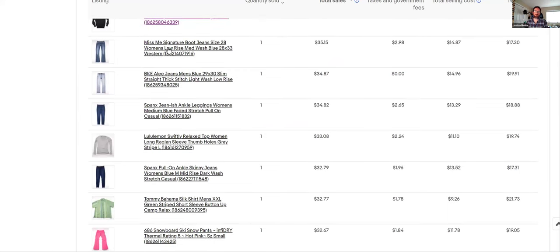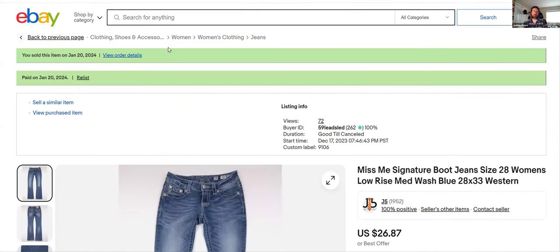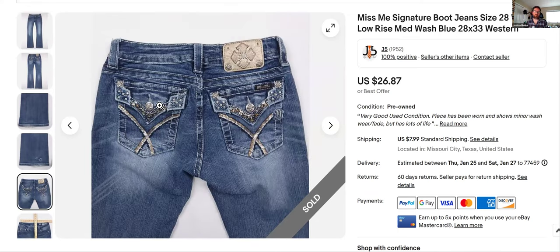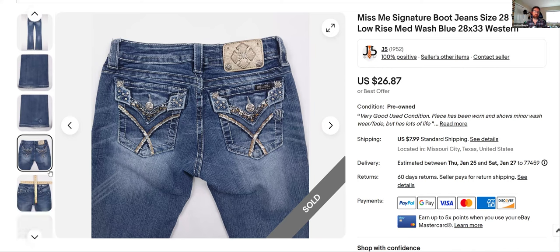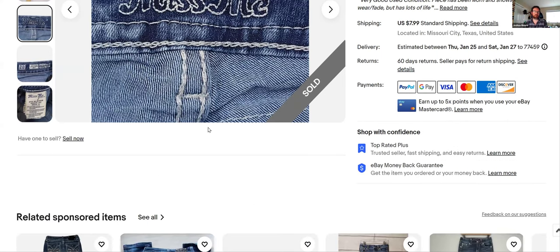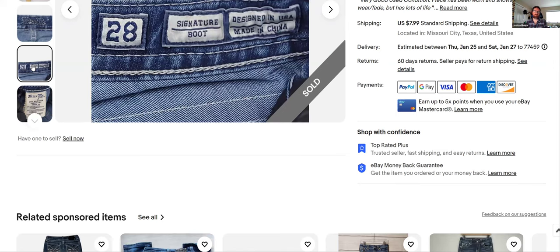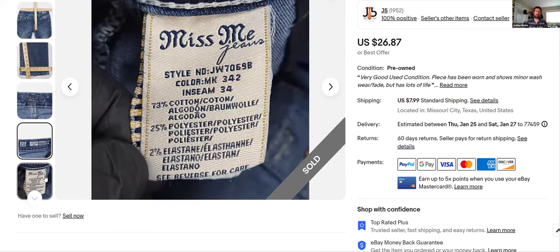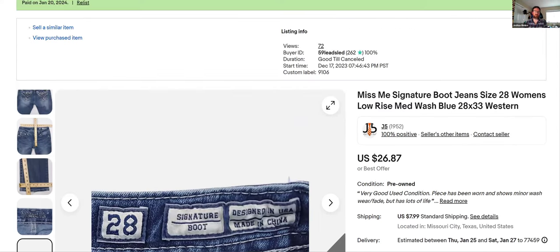Miss Me — another bread and butter brand, though it doesn't sell as well or for as much as it used to. I got $26.87 for these. They're easy to spot when you're going through the racks because of all the glitter and studs — you can see it while thumbing through everything. It usually has a boots, skinny fit, or boyfriend fit style. Pretty decent brand — just comp it every time you see it and you'll find profitable stuff.